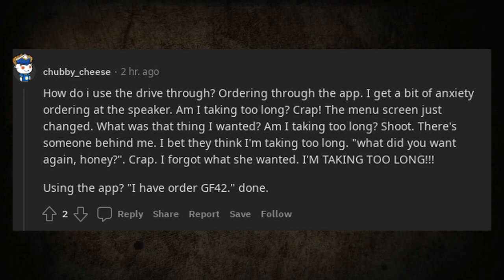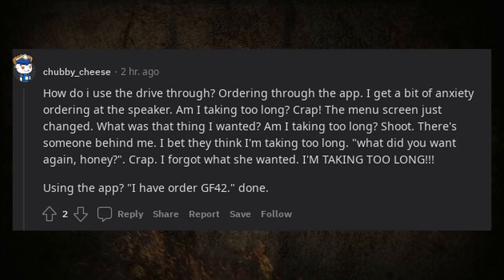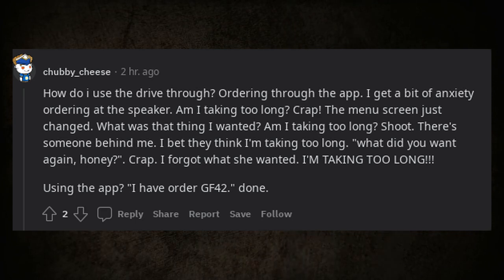Someone shares their drive-thru anxiety: Am I taking too long? The menu screen just changed — what was that thing I wanted? Am I taking too long? There's someone behind me. I bet they think I'm taking too long. What did you want again, honey? I forgot what she wanted. I'm taking too long.